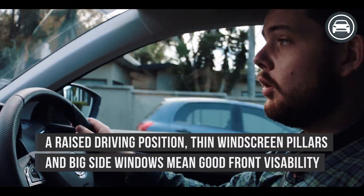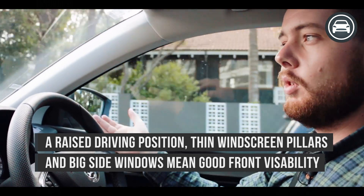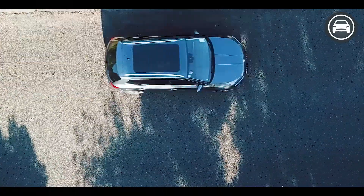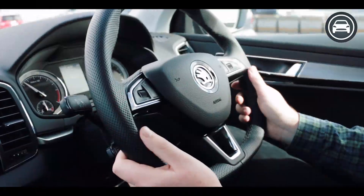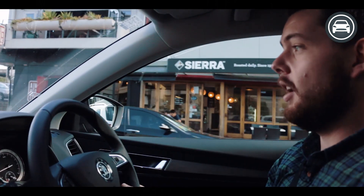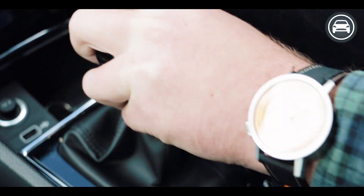Being that this is the diesel model, we do have a good amount of torque down low which makes city driving really easy. It doesn't have to stress — it's a very easy car to drive. The turning circle on the Korak is actually really impressive, better than a lot of small cars that I've been in, so kudos to Skoda for that one.